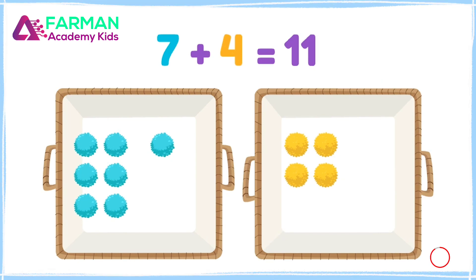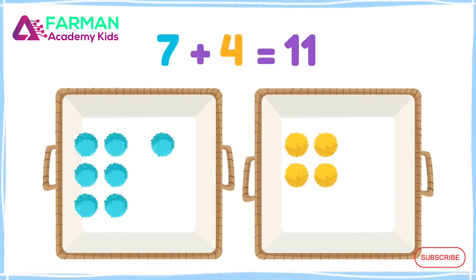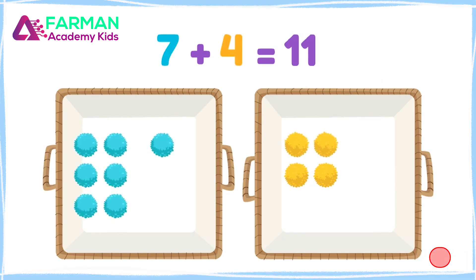Let's check by counting! Seven, eight, nine, ten, eleven!